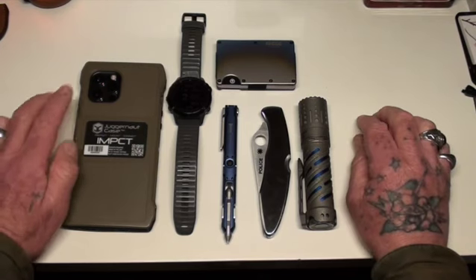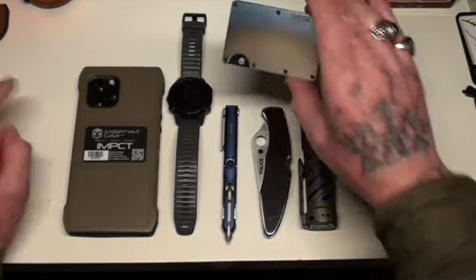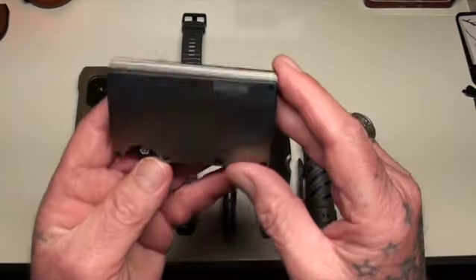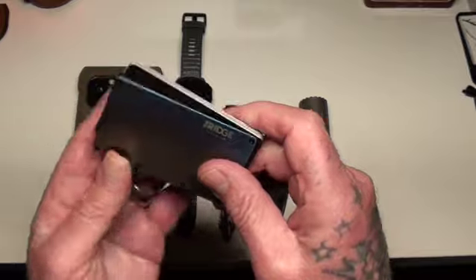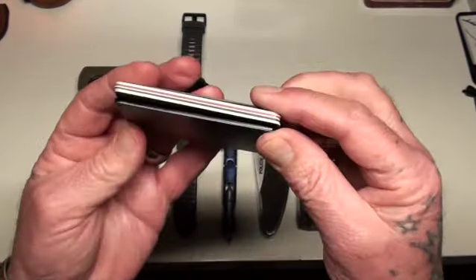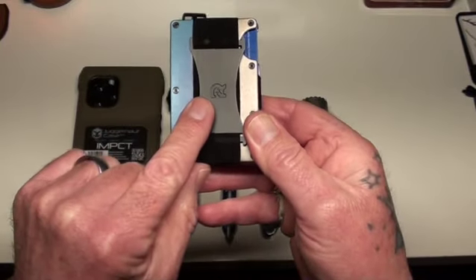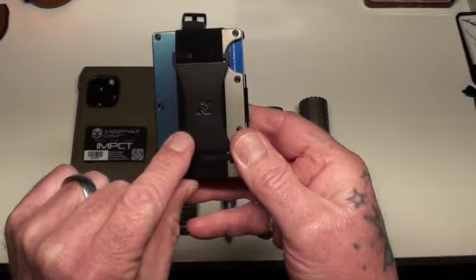It's got a magnificent camera on this phone. For me, I don't use a lot of the features of the iPhone, but the camera is just fantastic. I also bought what's called a Ridge wallet — not really a wallet, it's more of a card holder.